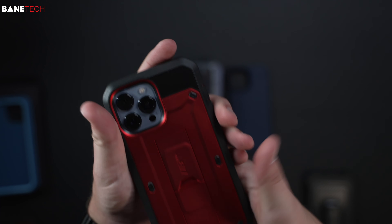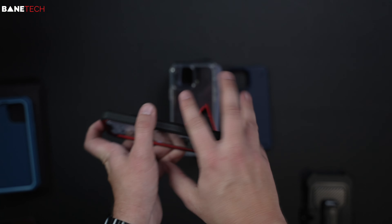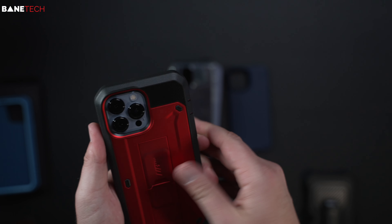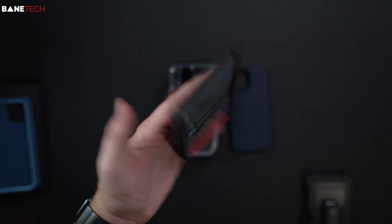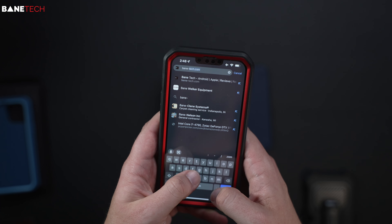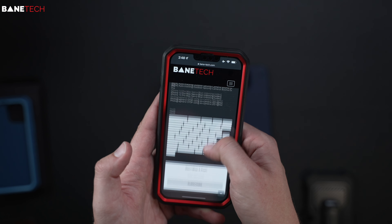The case is raised above the screen, which is really good protection. On the back there's a kickstand so you can prop the phone up in landscape or lock it in portrait — good for video calls, watching videos, or things like that. It can also act as a finger grip. The typing and scrolling experience is pretty good. I'm impressed that it works well even with the tempered glass screen protector installed.